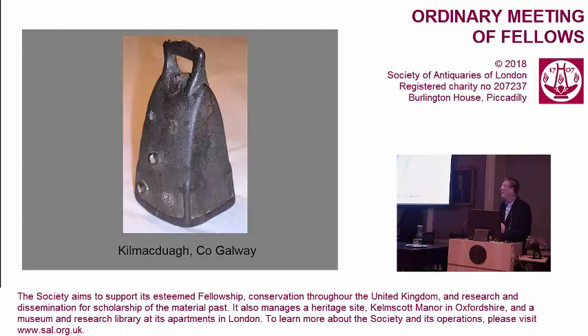Another example from Kilmaduagh in County Galway is the same thing in simpler terms: a bell made to look as though it has applied mounts and little collets to take some kind of decorative inlay, but it's all obviously made in one piece. What might have given rise to them was the prestige of enshrined bells and bell shrines, but also the need to furnish altars with a view to the promotion of pilgrimage — there would have been many factors, but those are perhaps some of the main ones.